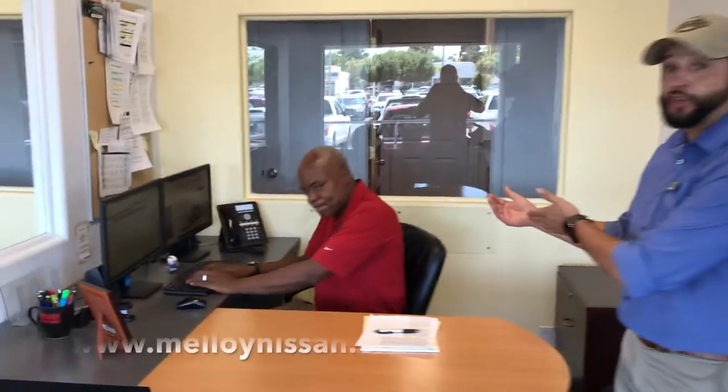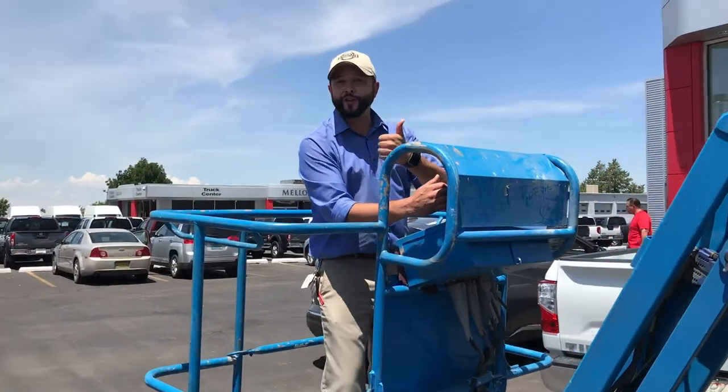All right folks, so the first step of the five easy step process of saving money and time: contact malloynissan.com. In our department, Mr. Chris, one of our top guys, will be able to assist you and get the job rolling very fast.